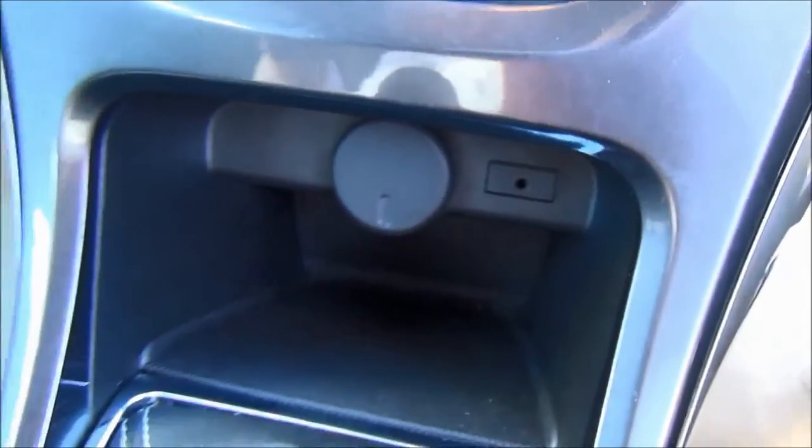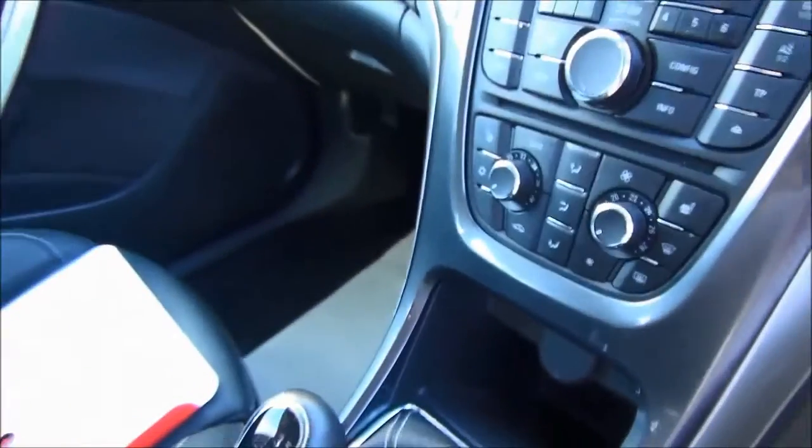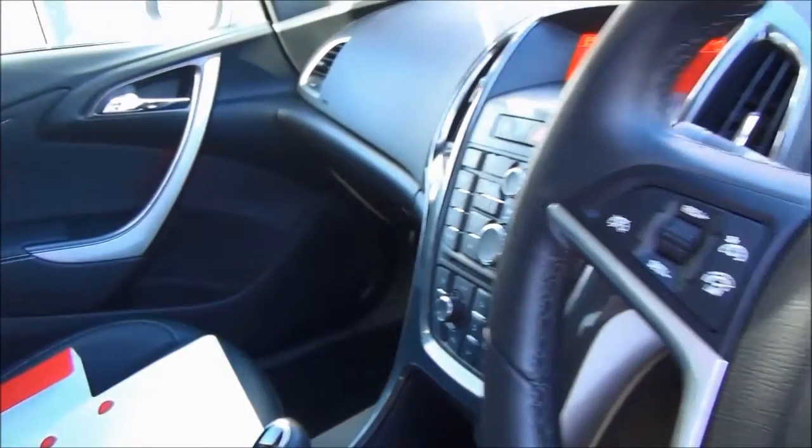The car has a CD MP3 player with an AUX port, heated seats and dual-zone air conditioning.